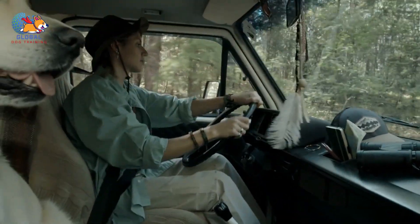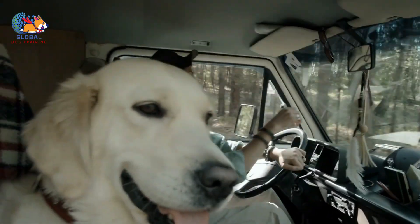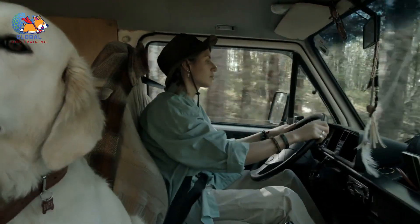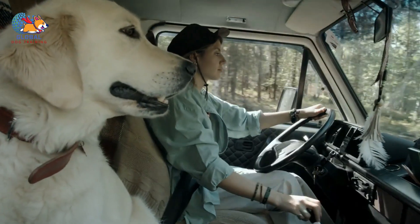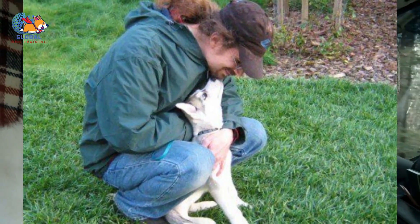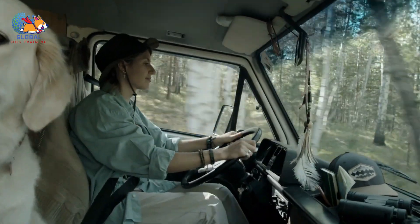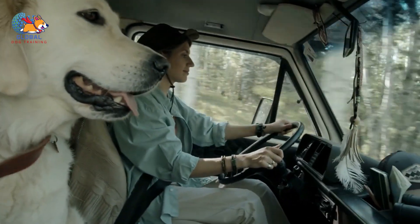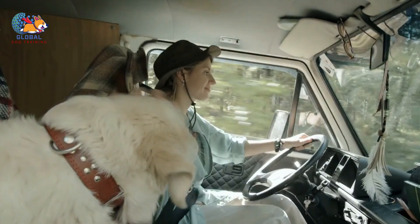Second, gradual packing. Start packing non-essential items early and gradually increase as moving day approaches. This slow transition allows your dog to adjust to the changing environment without sudden disruptions. If rapid packing becomes necessary, consider using a trusted pet sitter to keep your dog away from the chaos. Dogs often react to the physical changes in their environment, sometimes with curiosity but often with apprehension, underscoring the need for gradual adaptation.